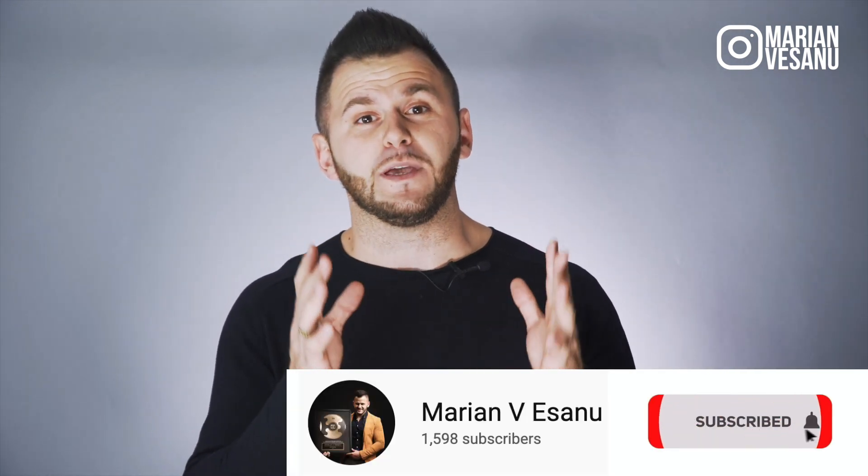Welcome to another video. My name is Marion, and if this is your first time here and you want to learn more about how to verify your Facebook page, how to get more fans, and how to convert them into clients and customers, stick around — hit the subscribe button and the bell to make sure you get notified.